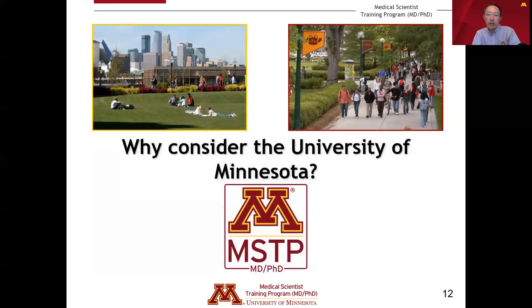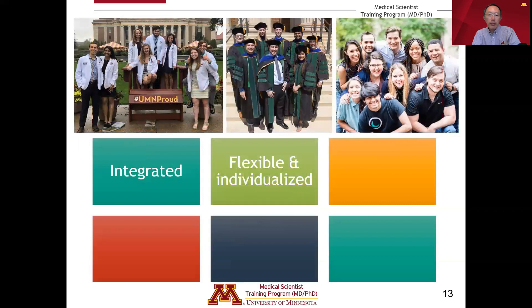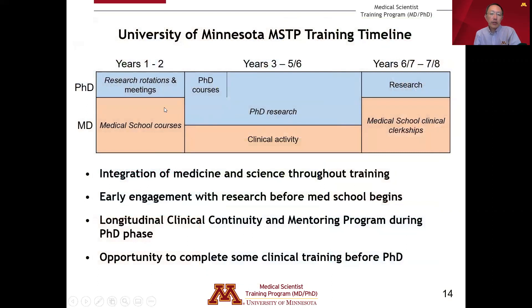Now let's turn specifically to the University of Minnesota MSTP. Two key pillars of our program are the integrated nature of the training experience and the opportunity to make it flexible and individualized. The basic framework typically involves the first two years of medical school, followed by PhD research in the middle, and then returning to complete the final two years of medical school. There is effective integration of medicine and science throughout, including research opportunities during the first years of medical school and clinical activities during the PhD.